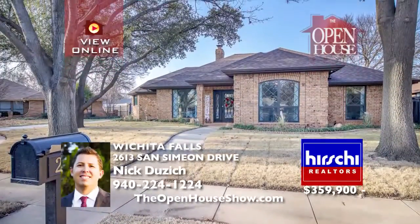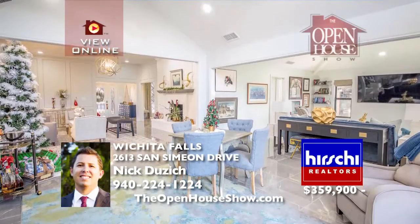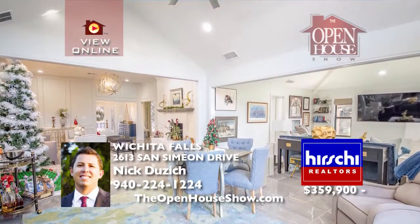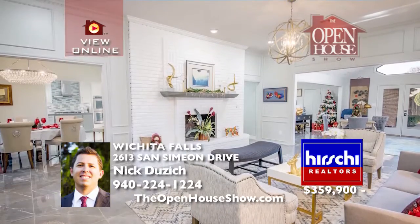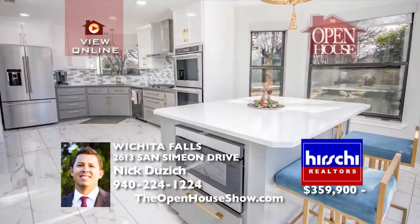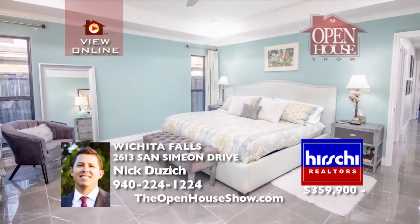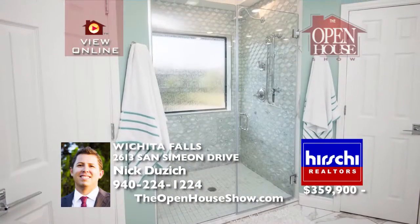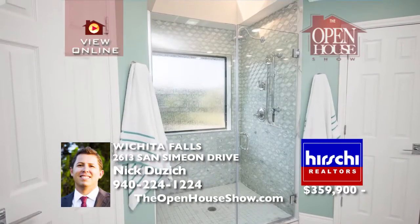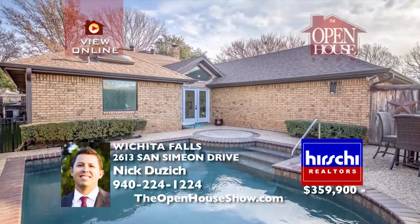2613 San Simeon is updated professionally and tastefully with top-of-the-line finishes throughout. With new marble flooring throughout and updated windows, imagine your stylish new chef's kitchen finished with quartz countertops, KitchenAid appliances, and a custom island. The master boasts a custom walk-in shower, Brizo faucets, quartz counters, and an Intratech bidet toilet. The exterior has new turf.